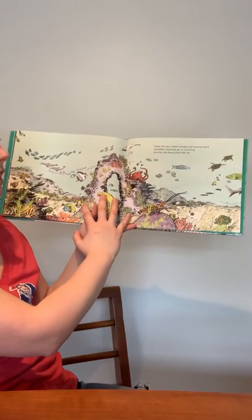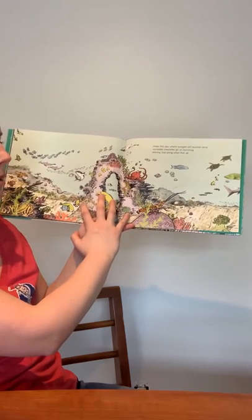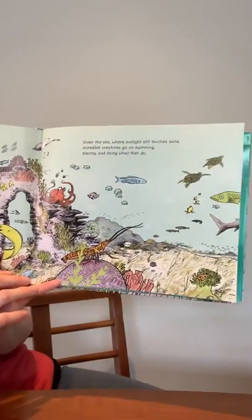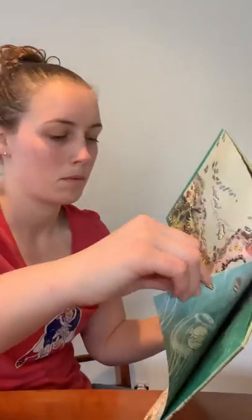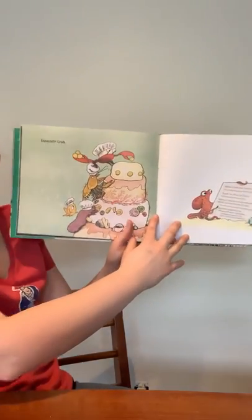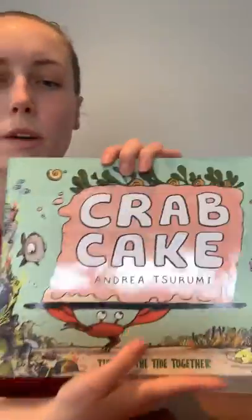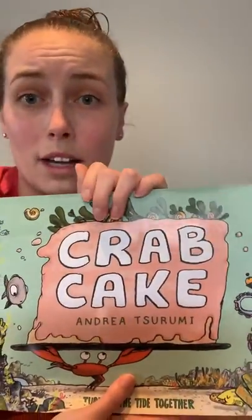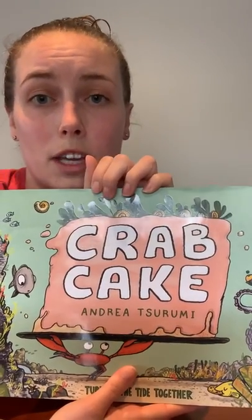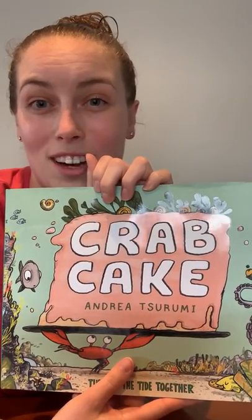Under the sea, where sunlight still touches sand, incredible creatures go on swimming, playing, and doing what they do. Especially Crab — he's baking a cake like he always does. Boys and girls, we've learned a lot about how one kind act can bring a whole community together to do something good, just like all of the fish taking the trash out of their home. I hope you enjoyed the story. Have a great night. Bye!